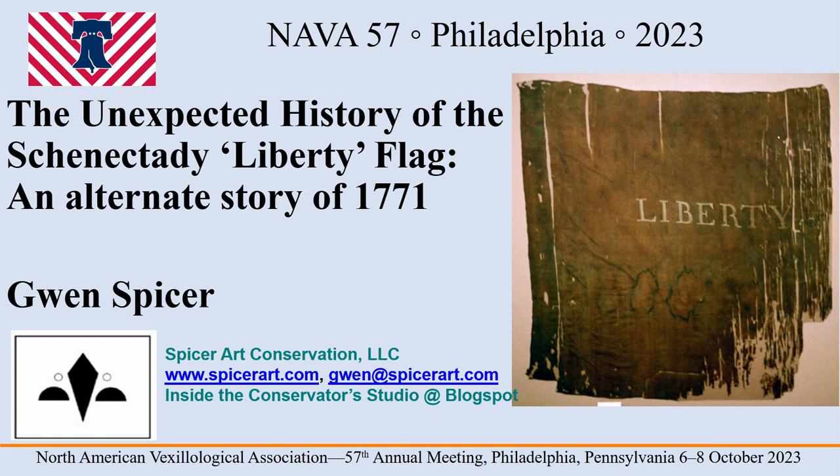Such documentation is quite unusual for a flag surviving from this era. Unfortunately, there is not time to fully elaborate on all the details, and much more will be available in a later paper. Also, there's text in many of the slides that will give additional information beyond what I will be mentioning.